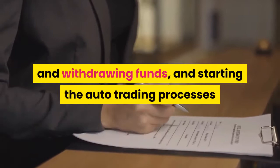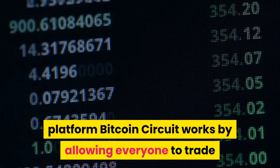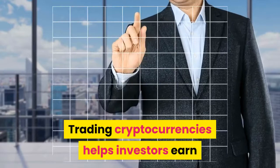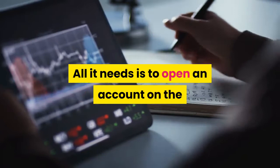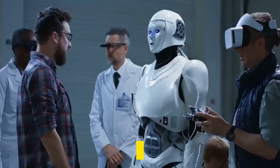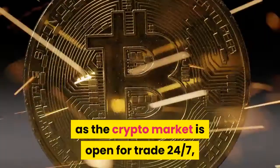Earning Passive Income: The cryptocurrency trading platform Bitcoin Circuit works by allowing everyone to trade if they hold a keen interest in crypto trading. Trading cryptocurrencies helps investors earn passive income in the most legitimate way. All it needs is to open an account on the Bitcoin Circuit platform, deposit the required funds, and activate the trading process. The auto trading robot takes care of everything else on behalf of the account owner, allowing for efficient trading as the crypto market is open 24/7.